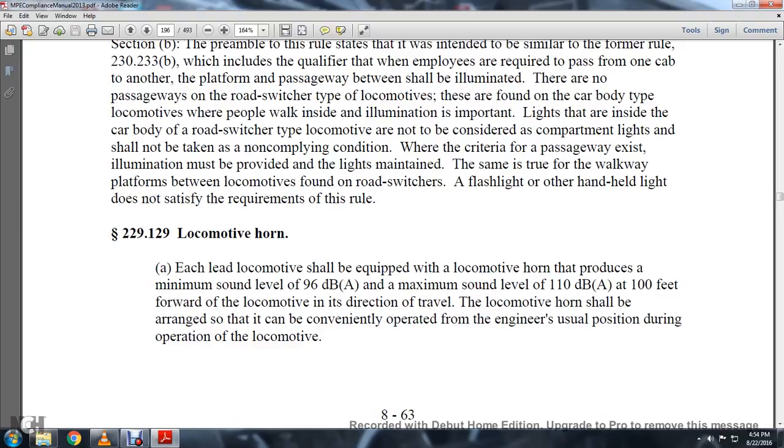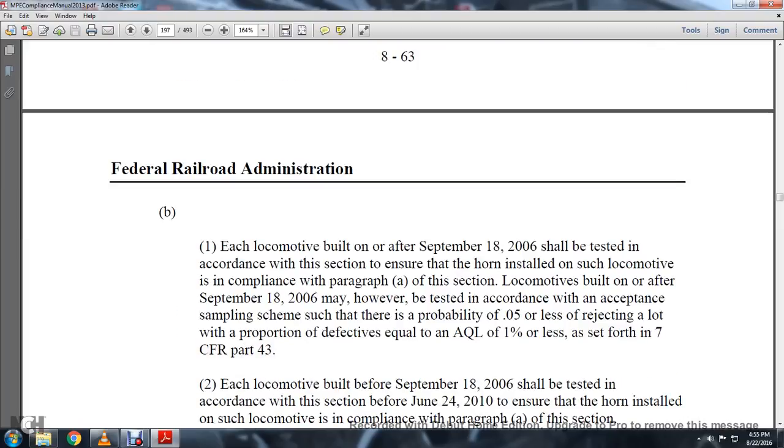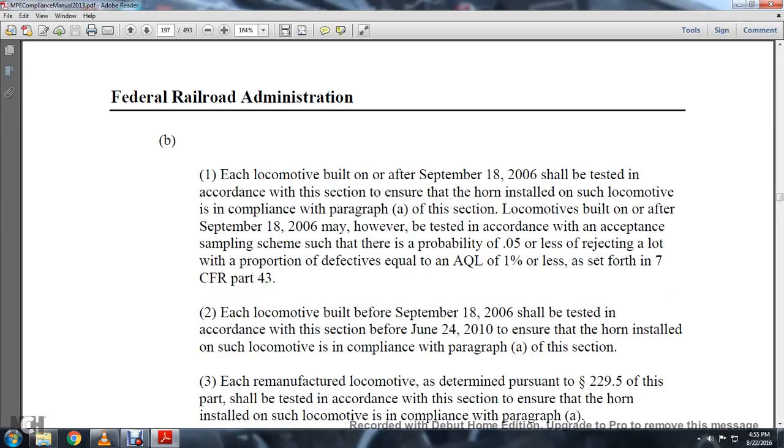Statute 229-129. Each lead locomotive shall be equipped with a locomotive horn that produces a minimum sound level of 96 decibels and a maximum sound level of 110 decibels at 100 feet forward of the locomotive in the direction of travel. The locomotive horn shall be arranged so that it can be conveniently operated from the engineer's usual position during operation of the locomotive. Each locomotive built after September 18, 2016, shall be tested in accordance with this section to ensure the horn installed complies with paragraph A. Locomotives built in a series after September 18, 2016, may be tested using acceptance sampling with a probability of 0.5 or less of rejecting a lot of deficient units equal to an AQL of 1% or less, as set forth in 7 CFR Part 43.